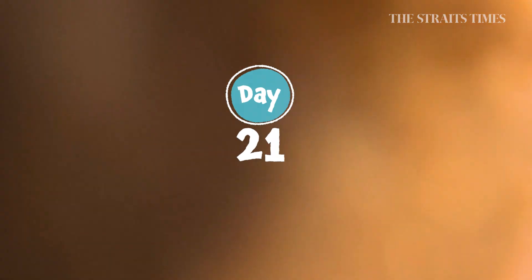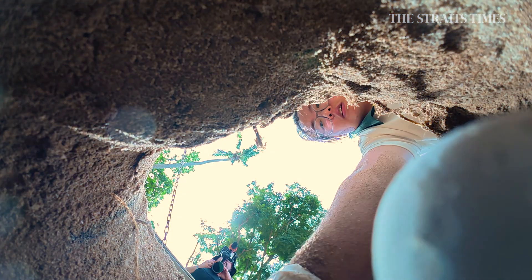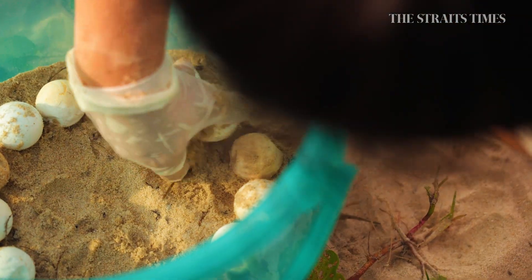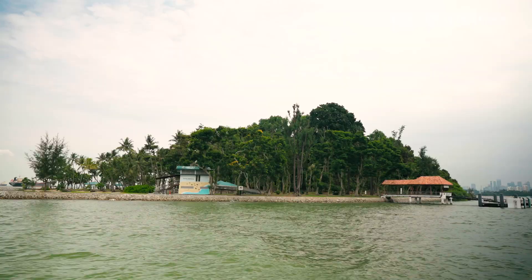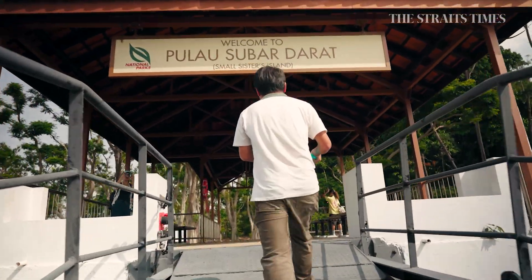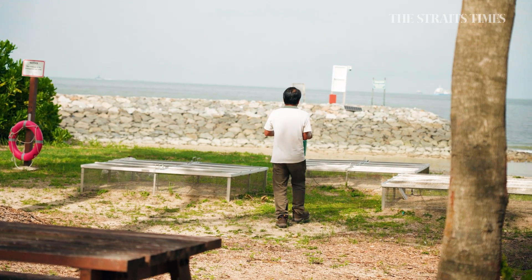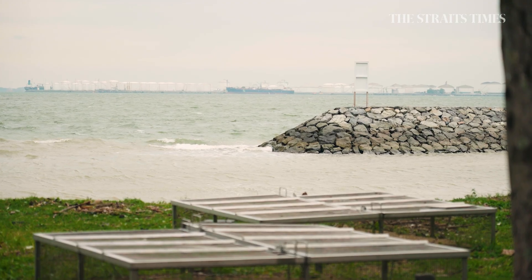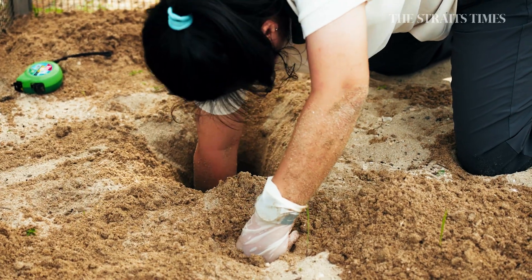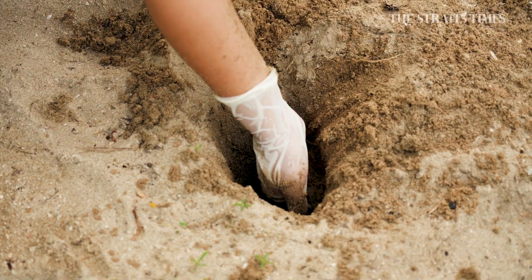Look! There's a glow of light and something is moving. Someone is digging up our nest and picking up my brothers and sisters. We are unearthing this nest to relocate it to Small Sisters Island to give the hatchlings a better chance at survival. Small Sisters Island is not open to the public. It is better protected against predators and is further out at sea — they are actually closer to open ocean currents, which allows them to go to feeding grounds more easily, increasing their chances of survival.